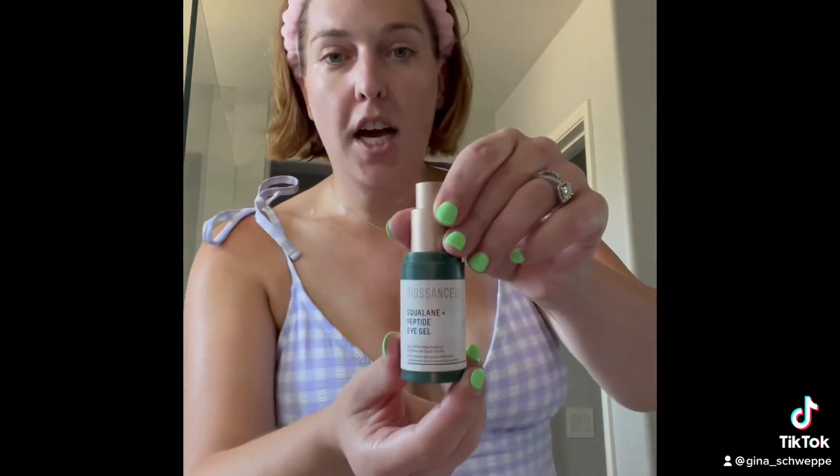Now going in with an eye gel — I use the Biossance eye gel. You only need one little pump. And honestly, if you guys don't even want to buy eye cream, buy CeraVe healing ointment — it does the same exact thing. One pump is all you need, and I'm gently dabbing this along around my eyes, very, very delicately.